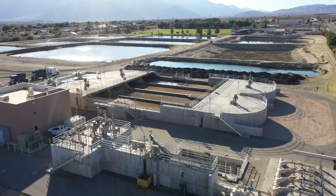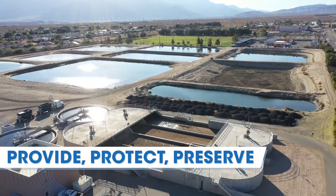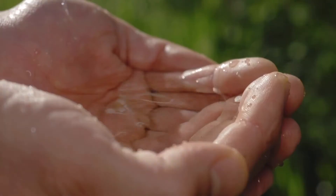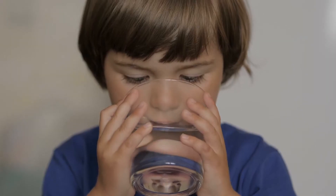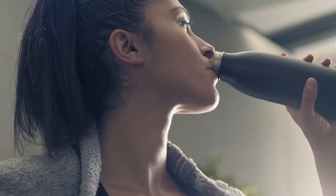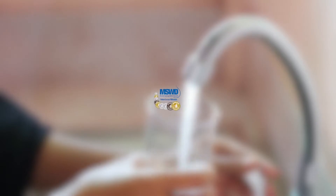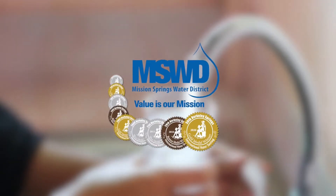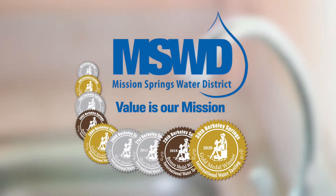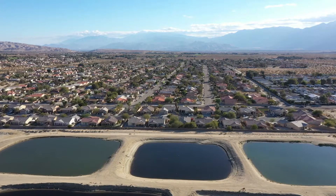Mission Springs Water District has one simple mission: provide, protect, and preserve our most valuable resource — water. The district has provided its customers with fresh, reliable drinking water since 1953, even tapping the title of best tasting water in the world three times in the past 20 years.